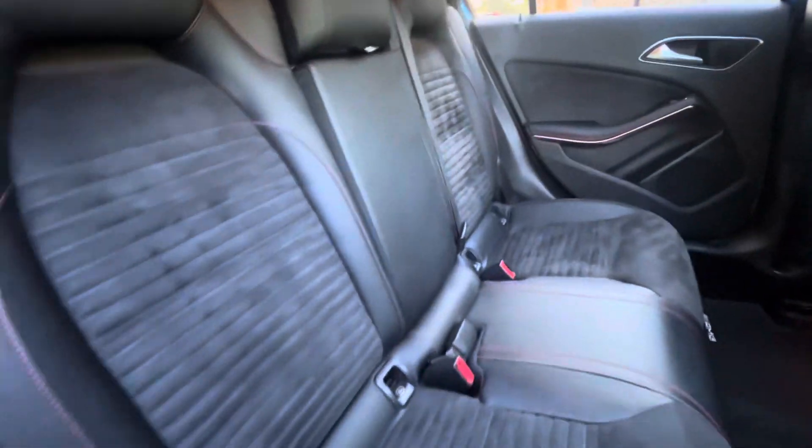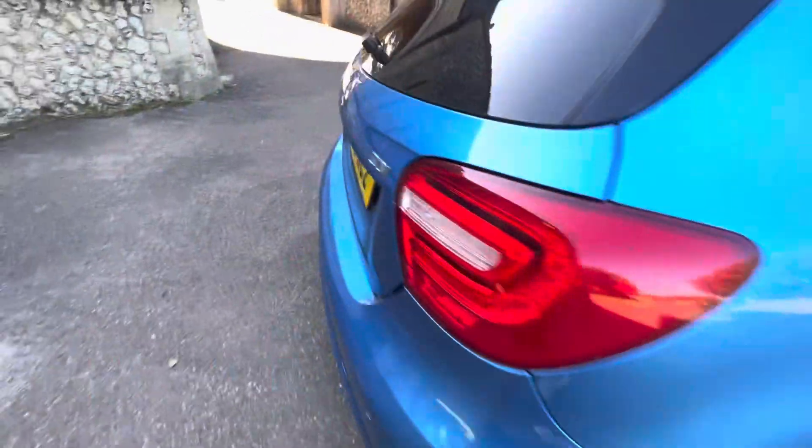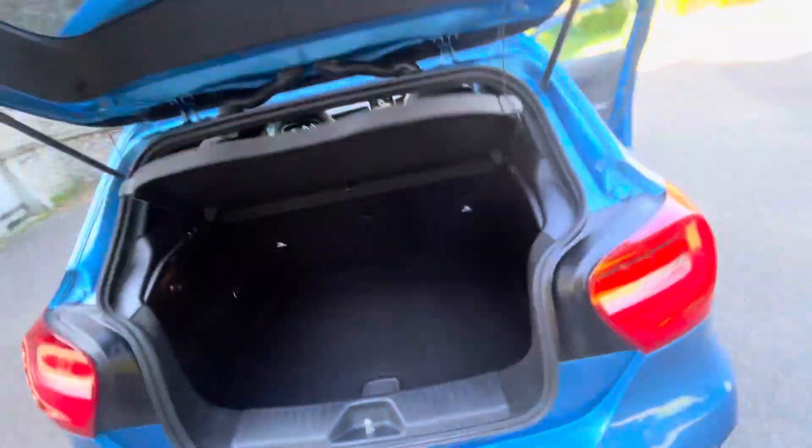There are ISOFIX fixings on the two outer rear seats. The central seat and outer seats split in a 60/40 fashion, and you can push the middle one down as well, which isn't always the case in A Classes — so it's quite a nice option. Opening up the rear, there's decent boot space, parcel shelf all intact, and a false floor with a lug nut, lock, and wheels.